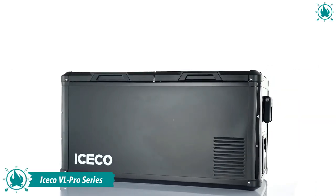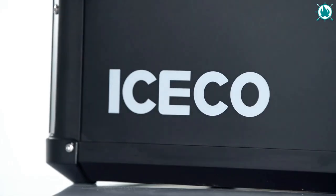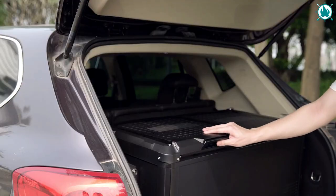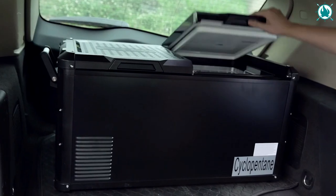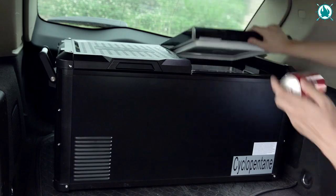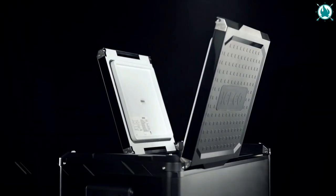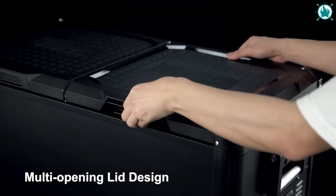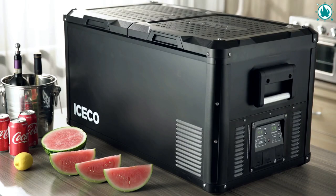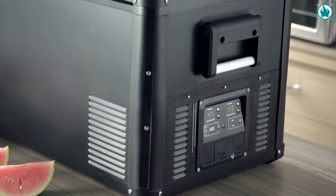Number 9: Iceco VL Pro Portable Refrigerator. Enjoy your summer trip with the VL Pro Dual Zone Dual Control Portable Freezer. This wonder is portable and easily fits in the back of an SUV or pickup truck. It can be used as a single compartment or as a double compartment. Two DC and USB sockets are specifically designed for mobile devices. The handles can be disassembled after use, saving limited space in the car. The built-in LED light makes it easy to distinguish the freezer's contents even in dimly lit environments.